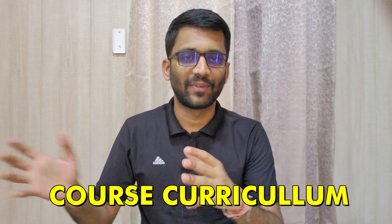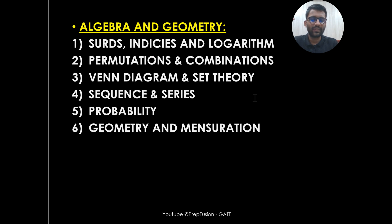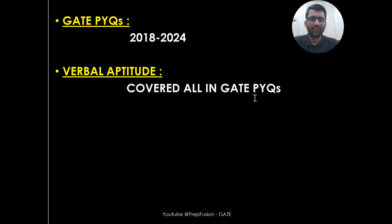Let's discuss the course curriculum. Talking about Aptitude, we are going to cover majorly four chapters. First, we will see Arithmetic Ability. Then Algebra and Geometry. Then Reasoning, Special Aptitude and Data Interpretation. And in the end, we will see GATE PYQs.